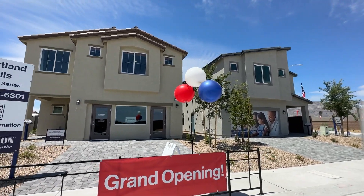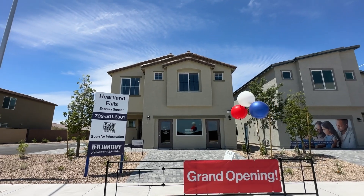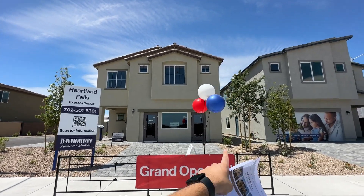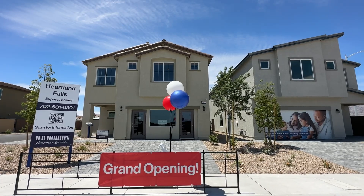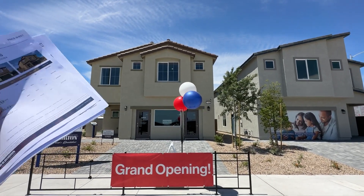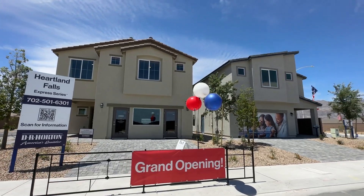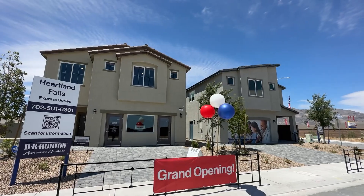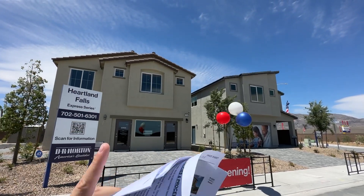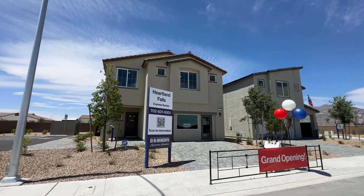Two-car garage, but they do have an option to add a third-car garage — those homes are coming up soon. The third-car garage is just an addition onto the side of the house, which increases the lot size from 4,000 square feet to 5,000 square feet. Pretty much the same floor plans you'll see today are what you'll get with the three-car garage option.